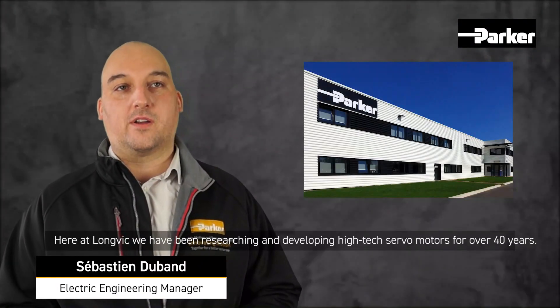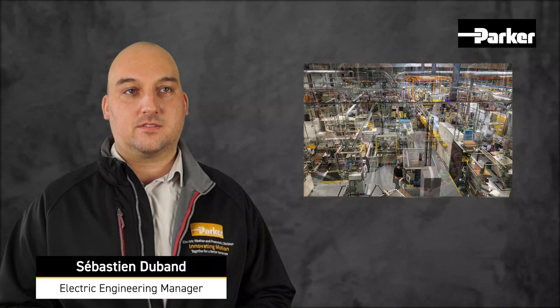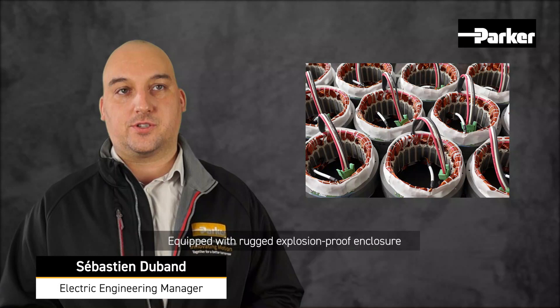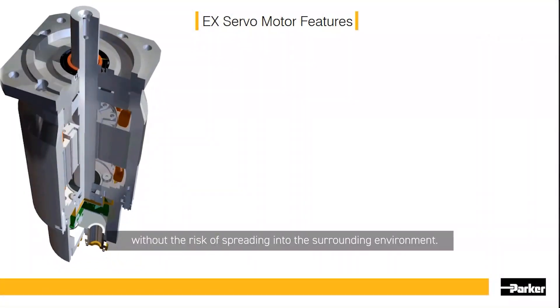Here at Longville, we have been researching and developing servo motors for over 40 years. Equipped with a robust explosion-proof enclosure, EX motors can withstand internal explosions without the risk of spreading into the surrounding environment.